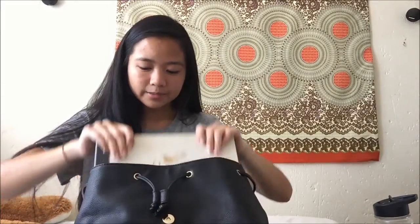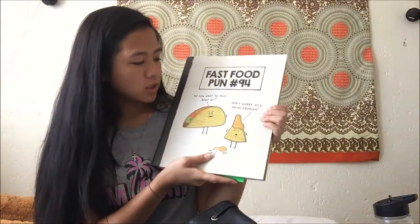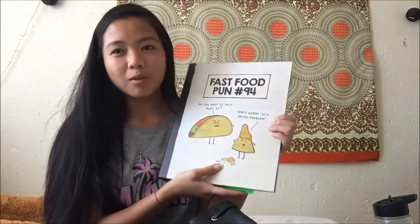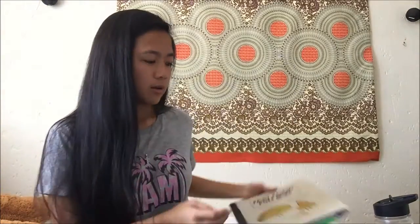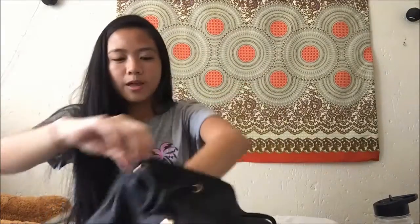Then I got my file — it has this sticker on it from Typo that says 'Do you want to talk about it? Don't worry, it's not your problem.' Then I just have my exam pad that I always keep in my bag; it has my notes and notes from my classes. My file has an exam pad of its own inside too. On the inside there are pockets on the sides and another pocket up top. In one pocket I just keep my headphones — I still keep them in the case because I like to have things neat and untangled.